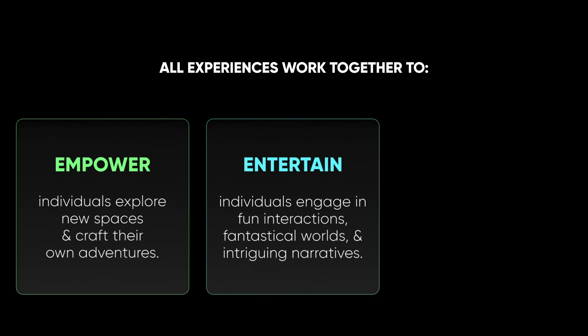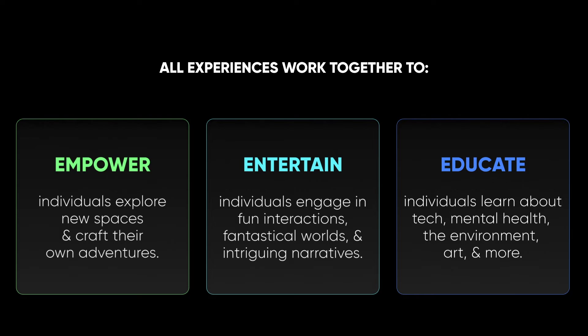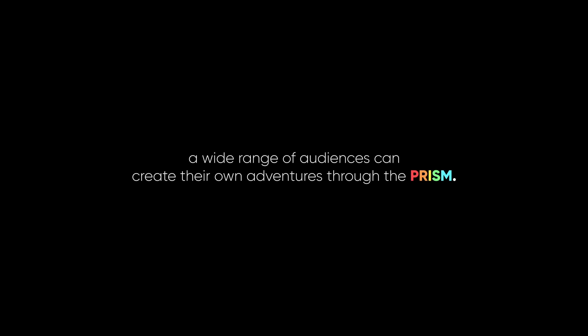Ultimately, all three Prism experiences work together to empower, entertain, and educate in the physical and virtual worlds. As a newly imagined concept enveloped in story, interactivity, merchandise, and themed environments, a wide range of audiences can create their own adventures through the Prism.